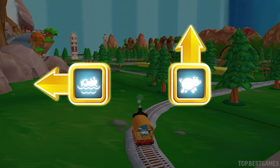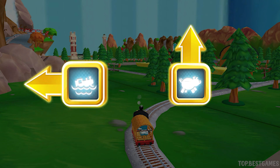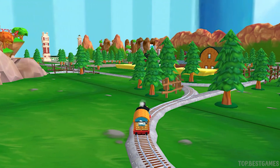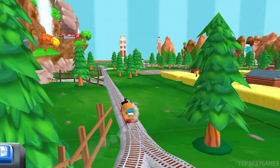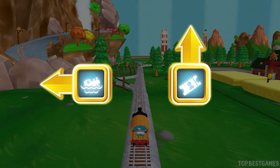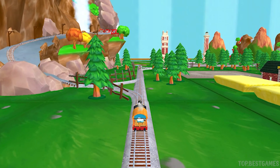Which way do you want to go? Left leads to the water slide. Forward leads to the pig farm. We're going to the water slide. Forward leads to the Great Waterton Station. Left leads to the water slide. We're going to the water slide.